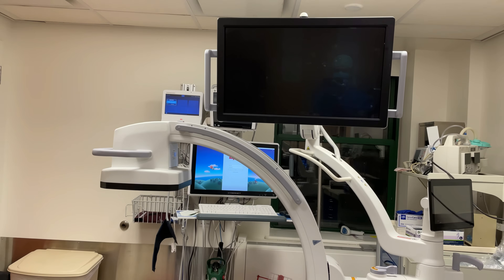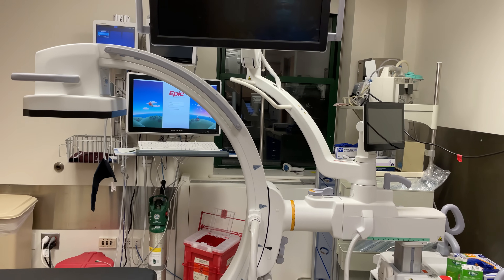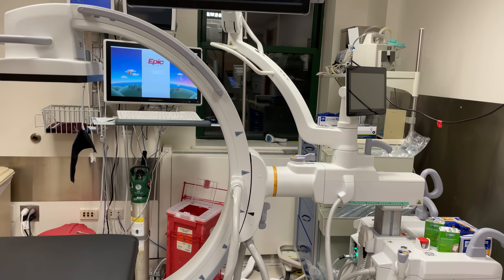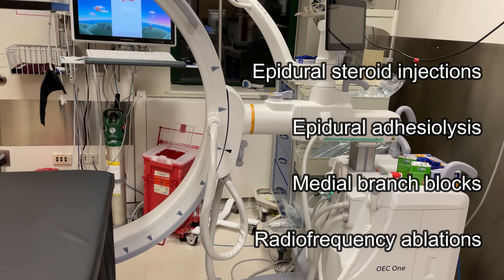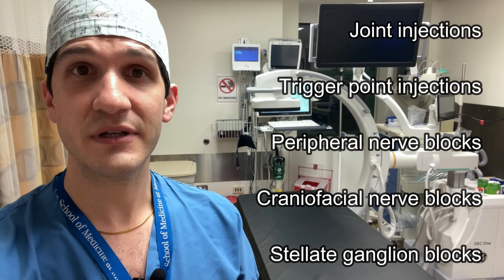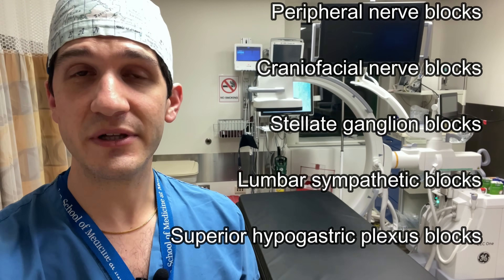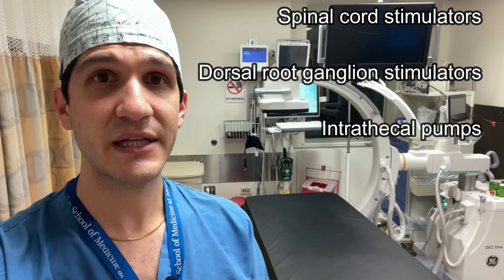Fluoroscopy is used for pain management interventions so that the specialist can see exactly where they're injecting medication. The types of interventions done in pain management are very specialized and intended to treat longer-term chronic pain issues, as opposed to the types of interventions typically learned during anesthesia residency, which are more focused on the perioperative period — meaning immediately before, during, and after surgery.